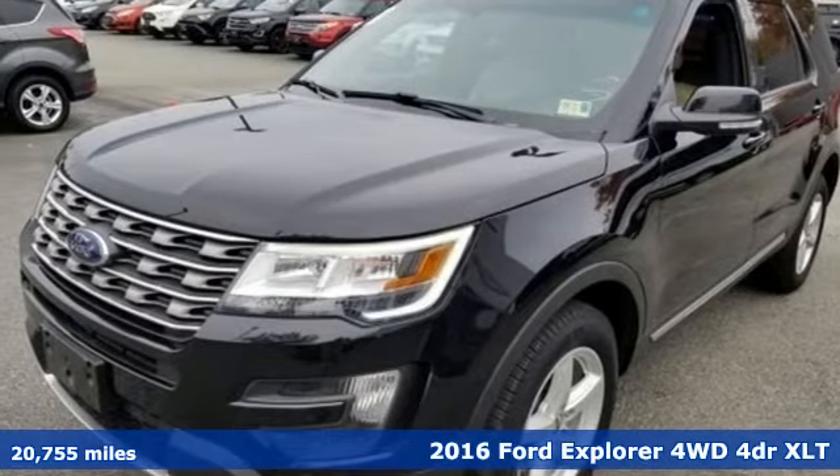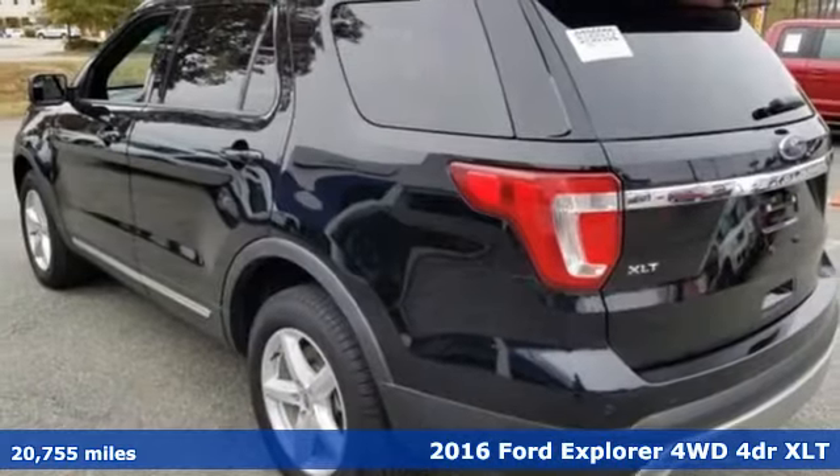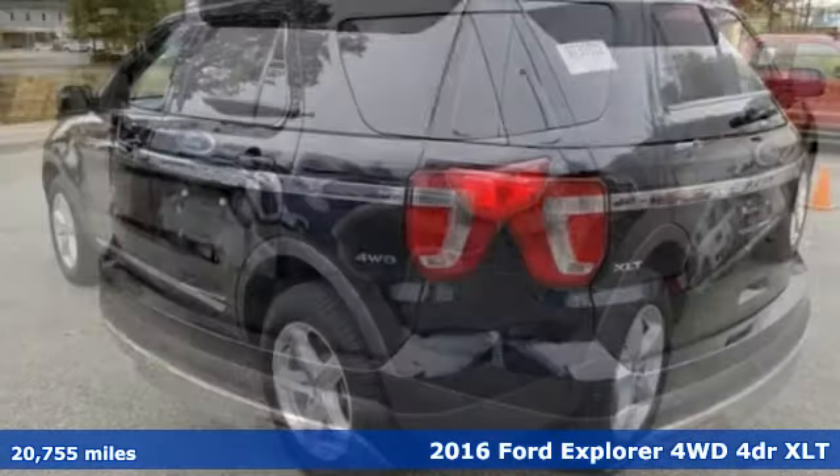It's a 2016 Ford Explorer. Ford, where tradition meets innovation. Plus, it offers an exciting list of features.